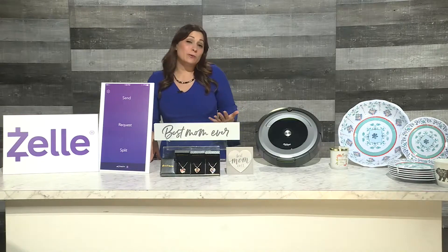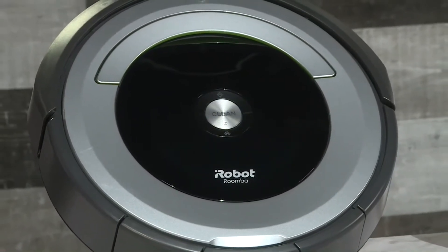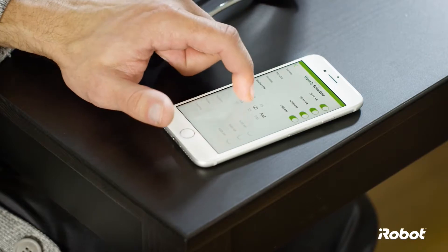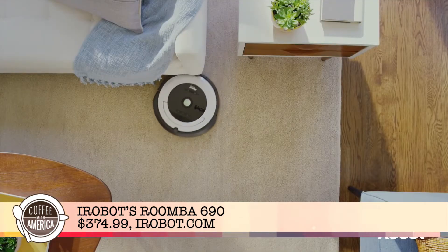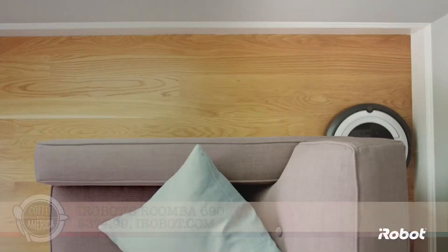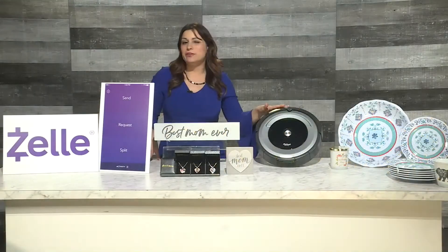I always want a robot to clean after me, which is why I love iRobot's Roomba 690 robot vacuum. It cleans the floors automatically so mom and her family can spend more time doing the things they enjoy. You just press the clean button on the robot or the iRobot home app to begin cleaning. And because it's Wi-Fi connected, it can be controlled with voice commands using Amazon Alexa and the Google Assistant. You can get it at iRobot.com for $374.99.